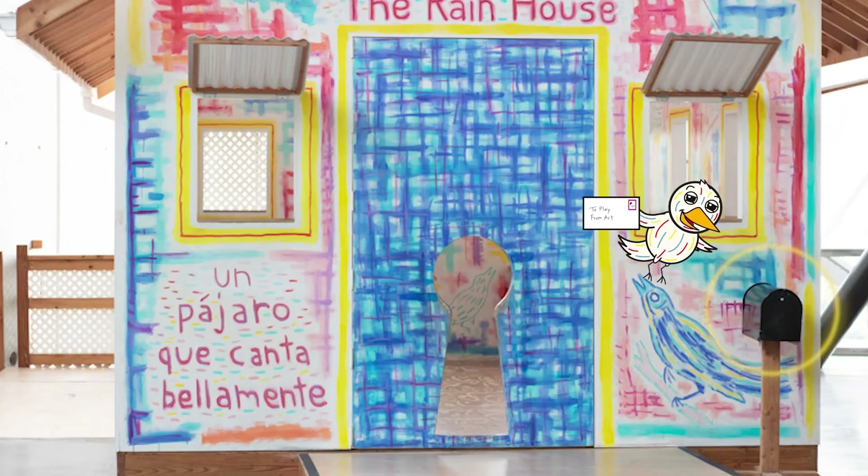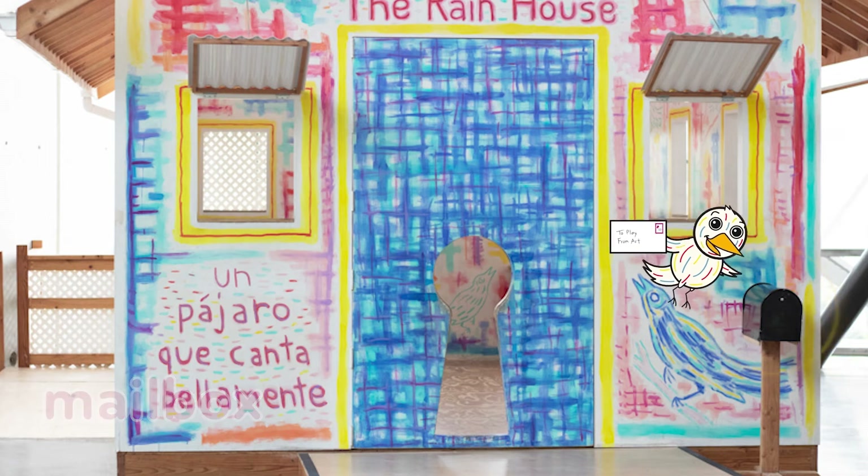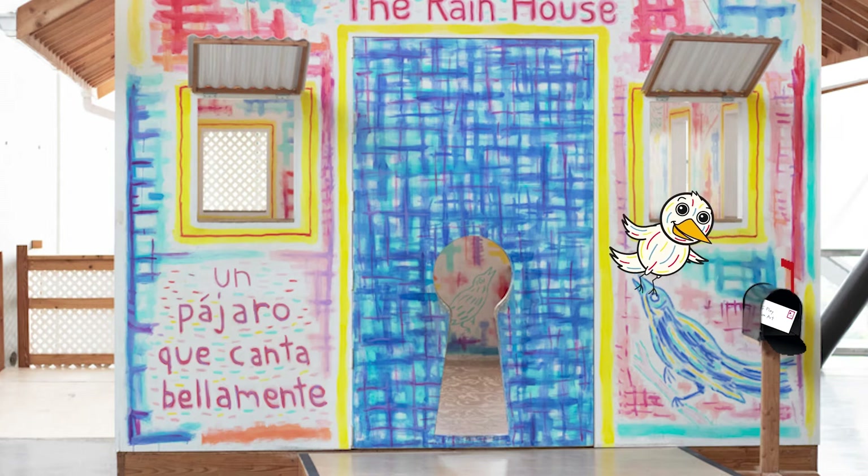Do you know what this is? It's a mailbox! We're going to put our envelope inside the mailbox and put the flag up. This will let the mail person know that I have a letter I'd like to send. It'll take a few days to get to Play, so we'll have to be patient. Let's go inside and play for now.